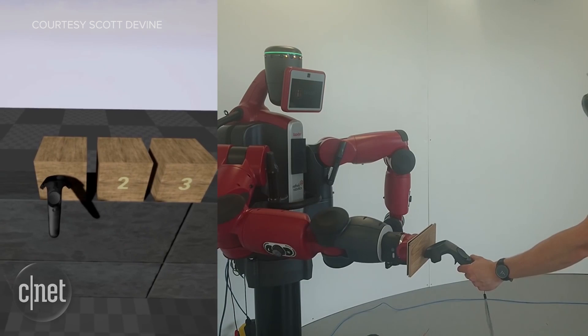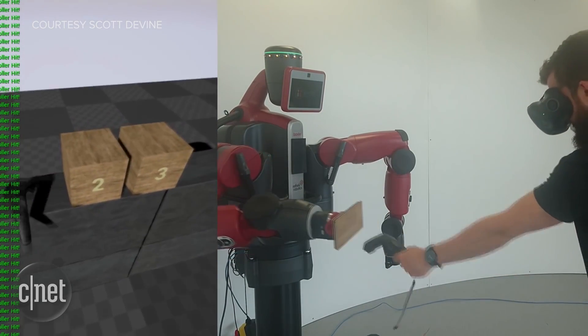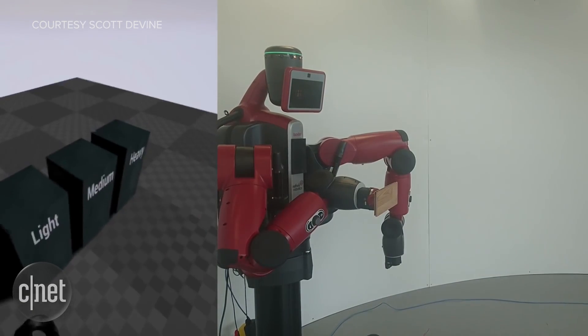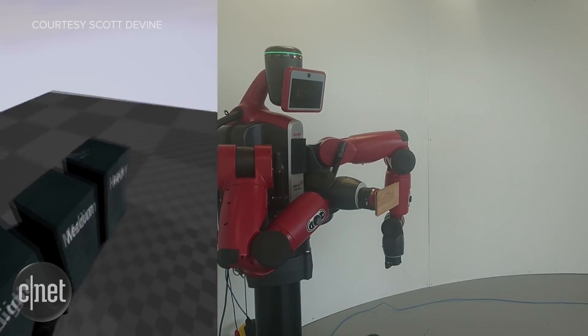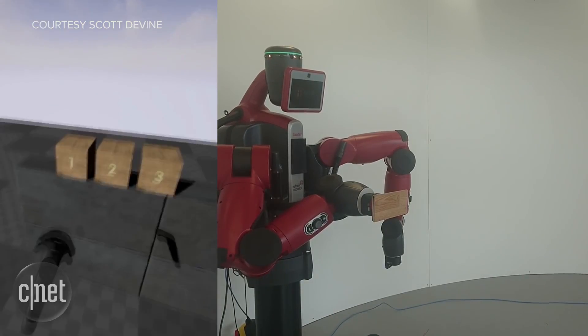This is a super expensive way to make a haptic feedback solution, though, because this arm costs around $25,000. But it's still really cool to see the way fans have adjusted and experimented with the VR experience.